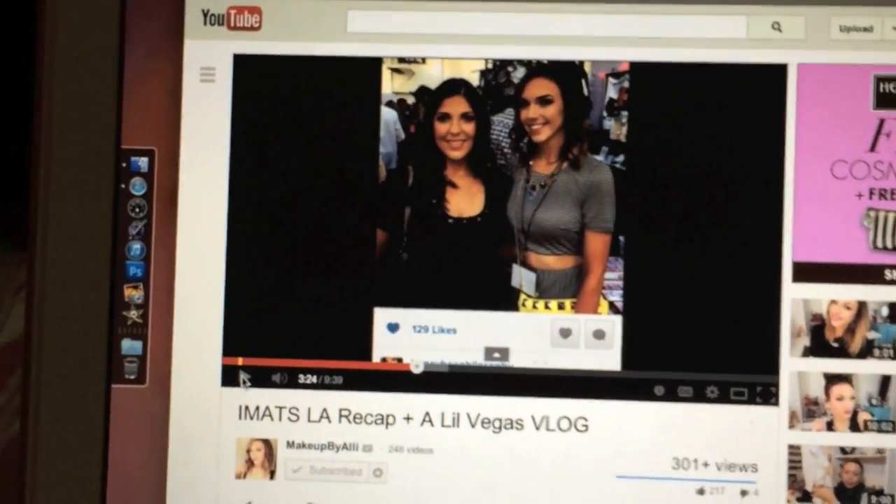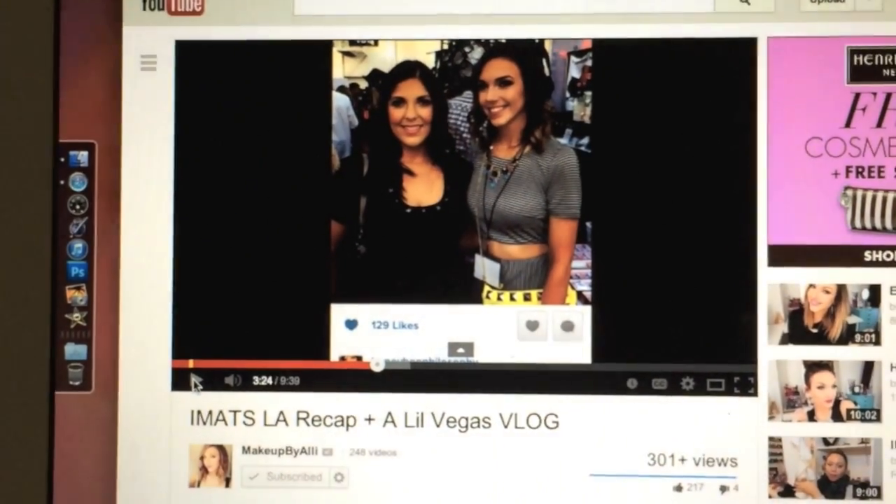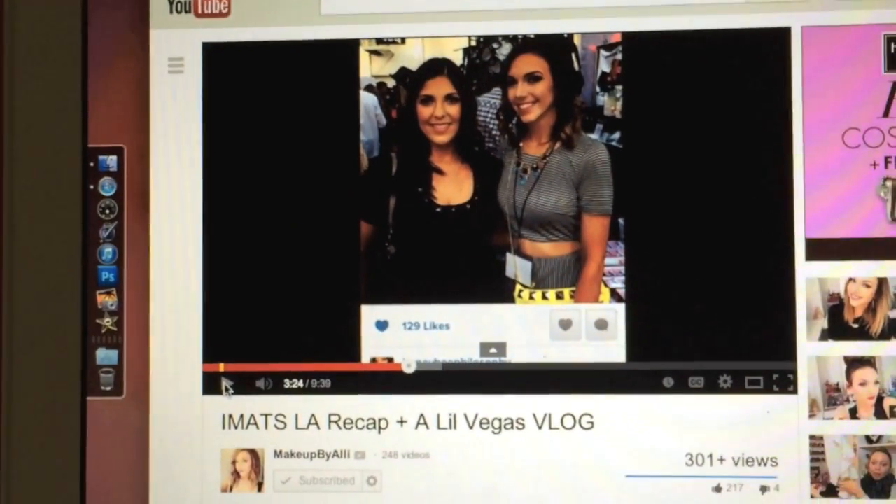How freaking cool is this? I'm watching Makeup by Allie's vlog of IMATS and my picture's in it — so cool! Hi honeybees, I'm obviously off to work.